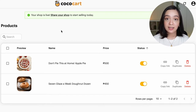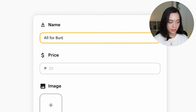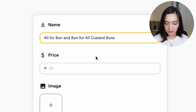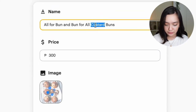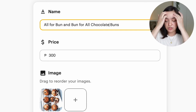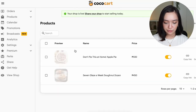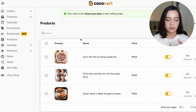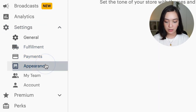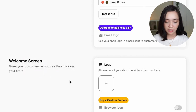I have one more product to add — last but not yeast. Our last product is called the 'All for Bun and Bun for All Custard Buns,' selling for 300 pesos for two. As you can tell, I have a very chaotic bakery that changes its menu every day, and that's okay. We're going to hit save. The next thing I want to do after adding all my products is go and add my logo and really make my shop my own. So I'm going to go to Settings, Appearance, and we can upload a logo here for the welcome screen.